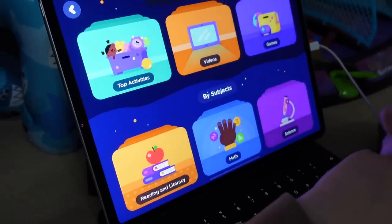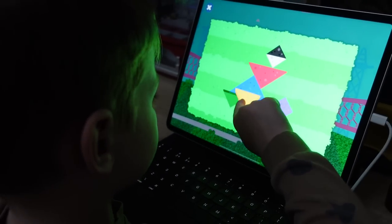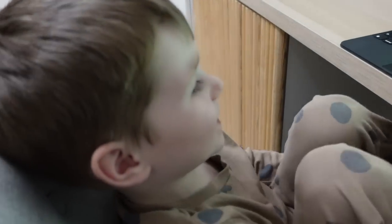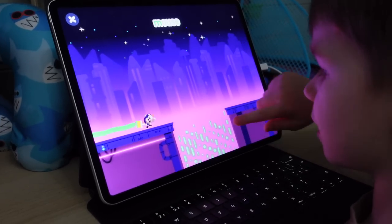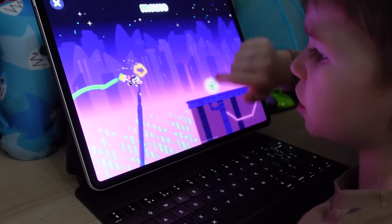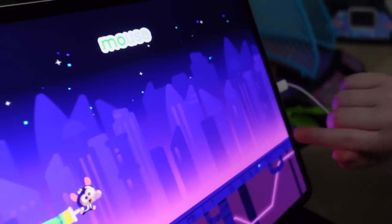For older kids — like Elliot's sort of age, so five, six and up — he loves this app called Lingo Kids. He's playing on it right now. It's an educational app: they do spelling, they do maths, there's actually so much on there. But he loves it — any chance he can get he'll be on Lingo Kids. You have to swipe to jump and miss the gaps, and collect whatever they show you — like a mouse — to spell out a word. It's a fun, game-like way to learn.